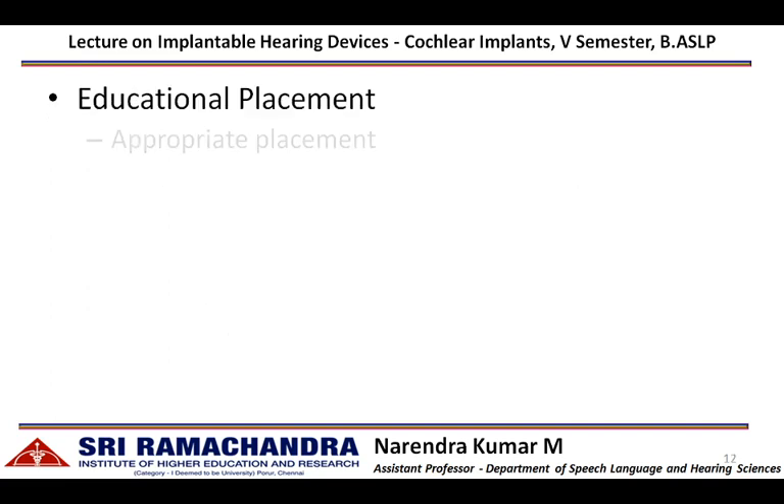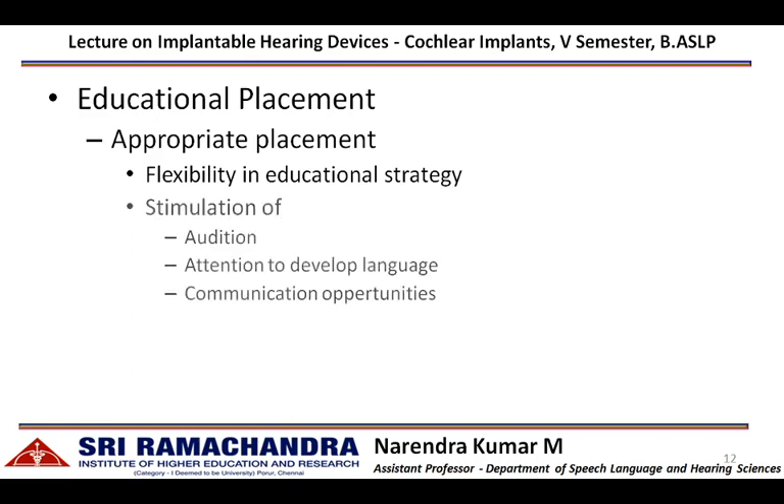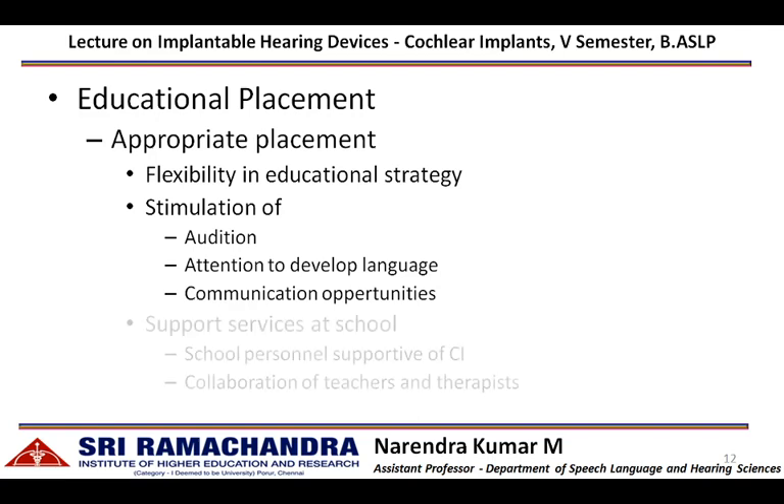Educational placement is handled by the special educator, who identifies appropriate placement for an individual with a cochlear implant. There should be flexibility in education strategy facilitating the listening experience in a classroom setting. Simultaneous stimulation of audition through the cochlear implant, adequate attention to develop language, and a variety of communication opportunities will facilitate an enriched learning experience.